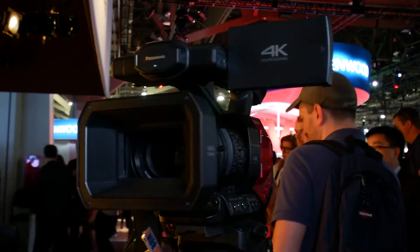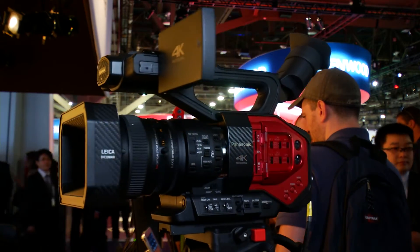One more Panasonic camera we want to highlight here at NAB is the DVX-200. This allows you to get that great cinematic quality from a handheld 4K camcorder with a four-thirds sensor and an integrated zoom lens.